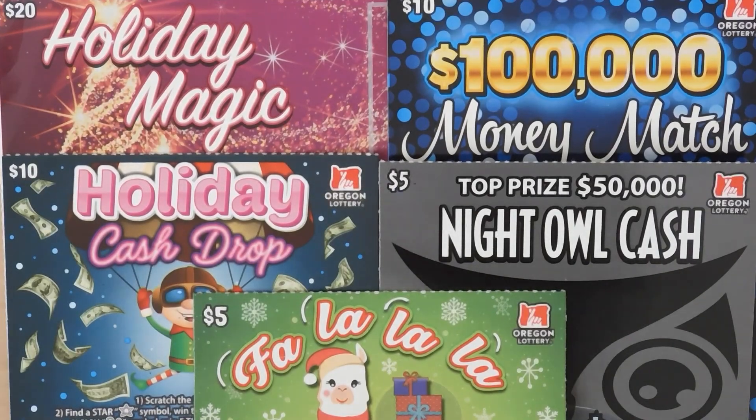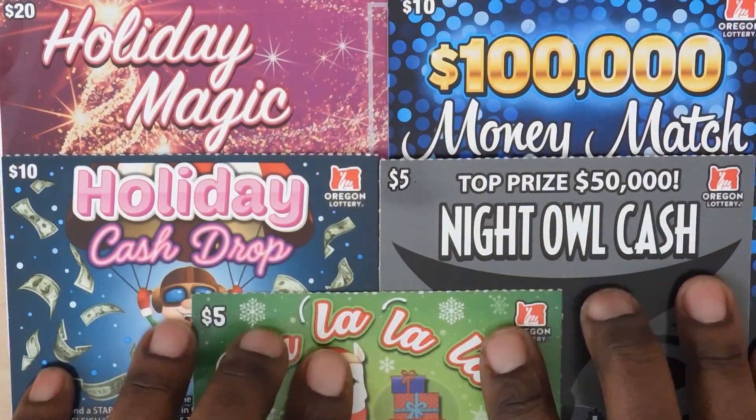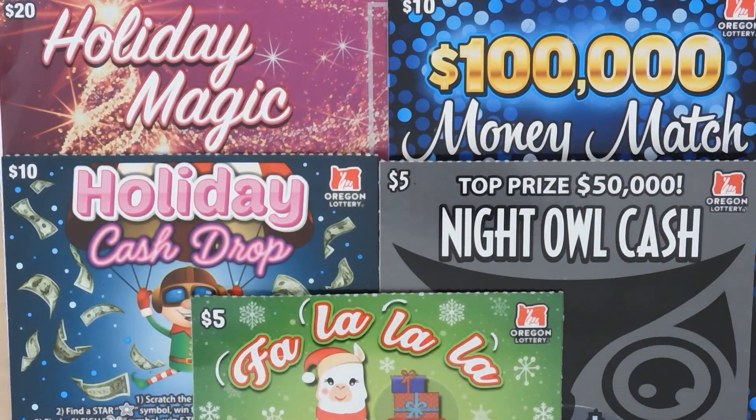Hi YouTube and welcome to Million Miler Scratcher. I'm in Oregon scratching my favorite Oregon lottery tickets, so let's see how we do.